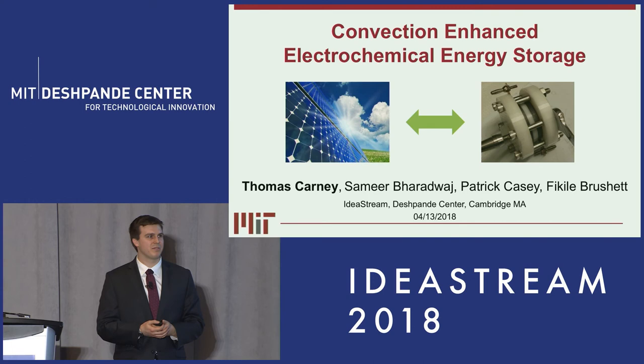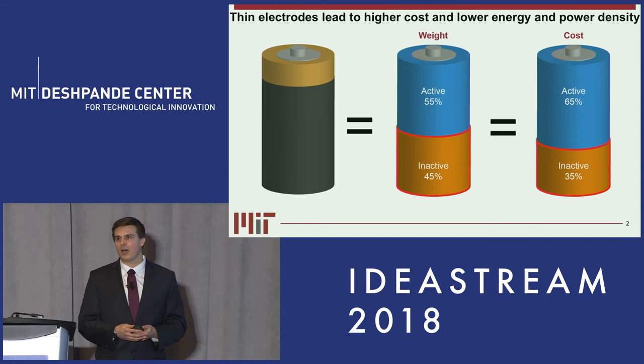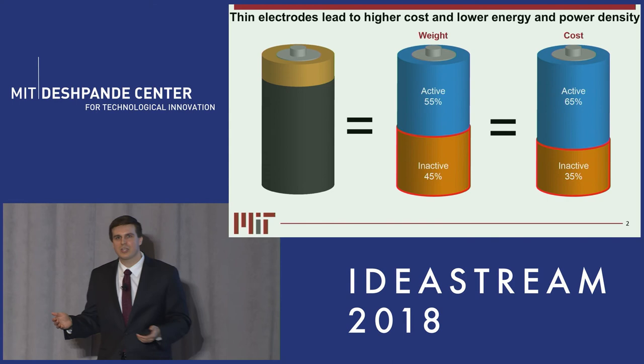The latter is especially important because state-of-the-art batteries are too expensive. Currently 45% of the weight and 35% of the cost are due to inactive components, and these include current collectors, separators, membranes, gaskets — and all these components aren't even storing the energy. They're just here to make the battery work.